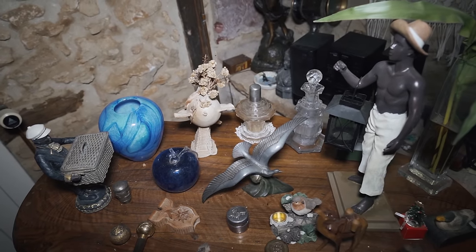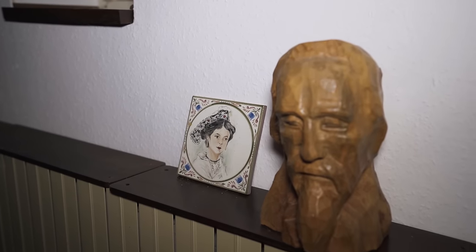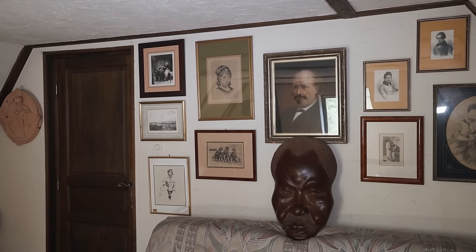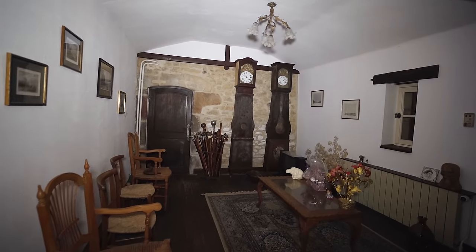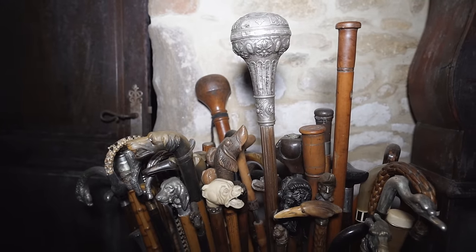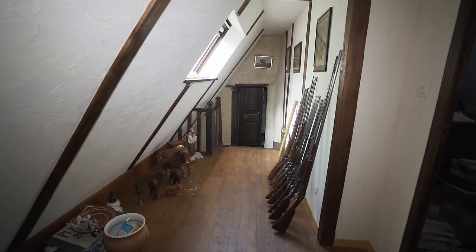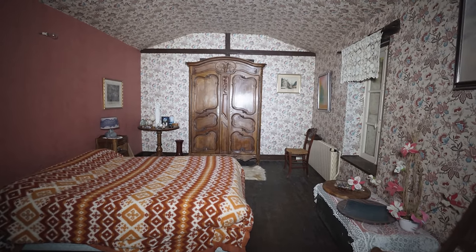This place, deep inside the French countryside, has remained concealed from the human eye for years. It was once the residence of a military police officer named Mr. Roger. Where he is now, and why his house was abandoned in the first place, remains a great mystery to us. But one thing is obvious: all his belongings were left behind, including something we've never seen before. Prepare yourself for this astonishing place, as we finally unravel its hidden treasures today.